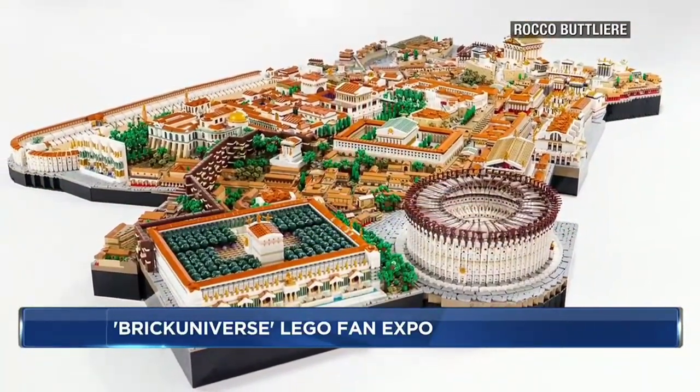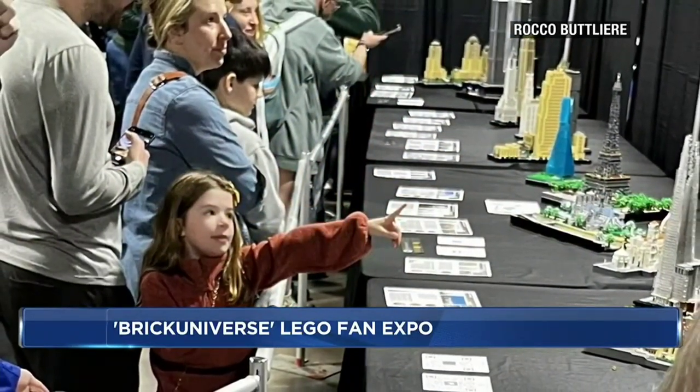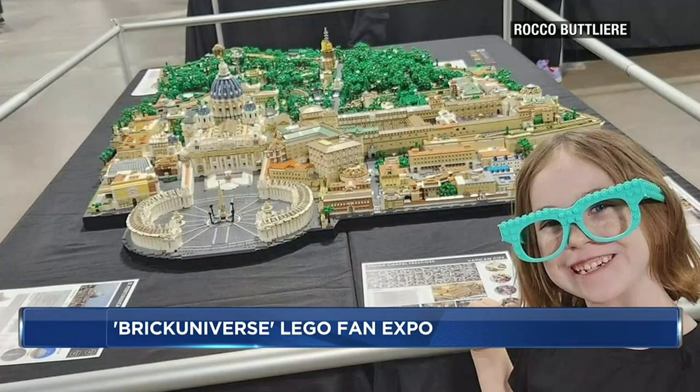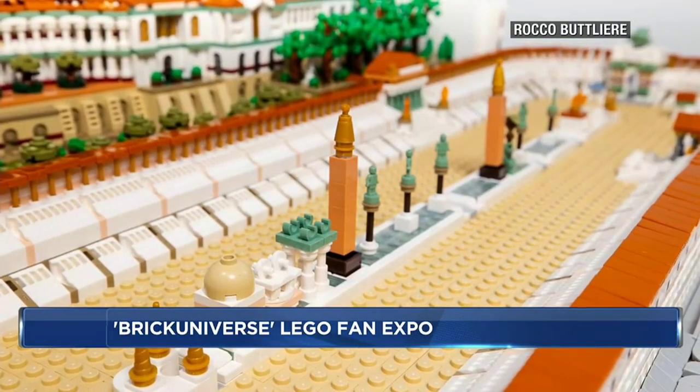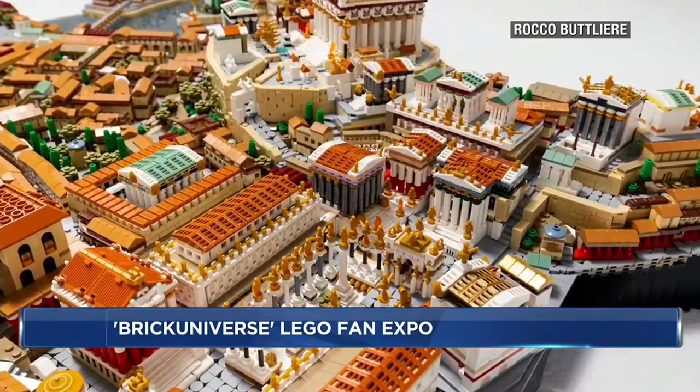How much time and effort does it take to put something like this together? Months, and sometimes over a year. My latest piece, Ancient Rome, was about a little over a year — about 2,000 hours. Vatican City was about half that, and it was the perfect pandemic project, July to December in 2020. That's sort of the time frame it takes to do all these.